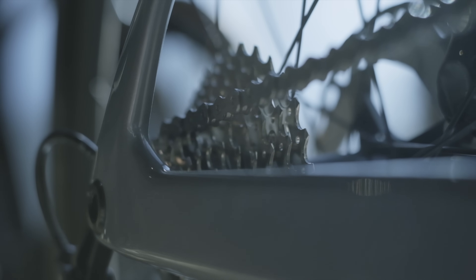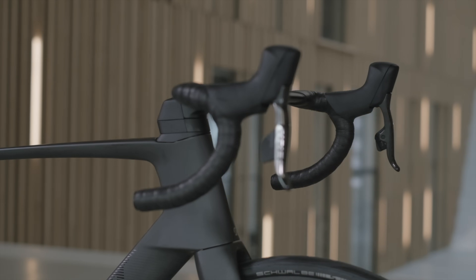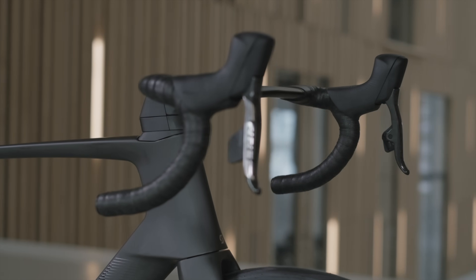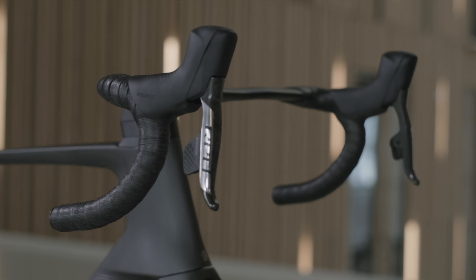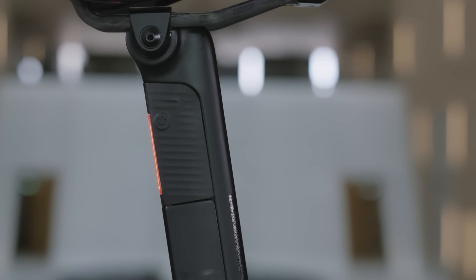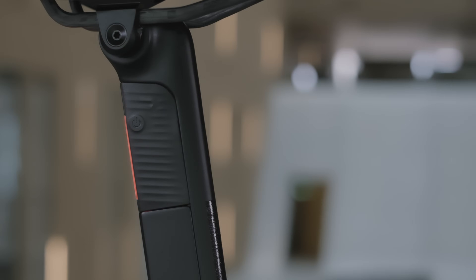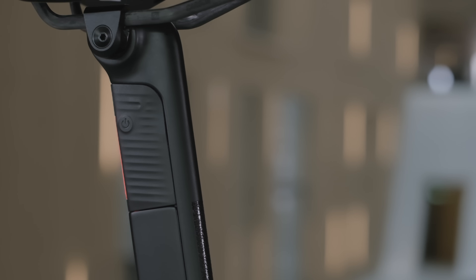The result is a bike with some serious numbers. Compared to the previous platform, the new Foil RC is an incredible 21% faster. It's 9% lighter without sacrificing stiffness, and it now includes a patented synchro seat post that is 10% more comfortable.